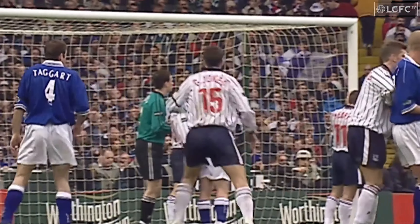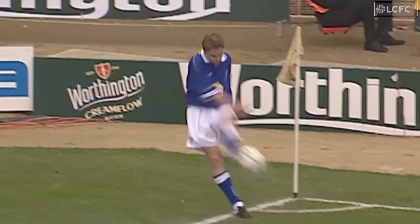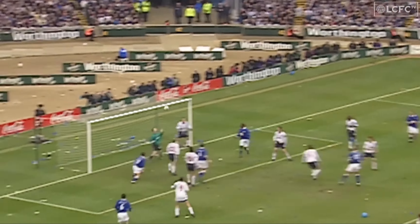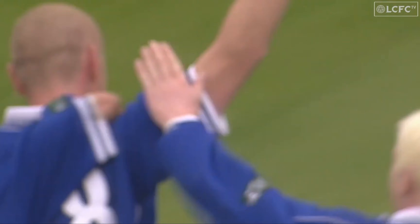Elliott will be a target in the set, along with Jerry Taggart. Esky is on the near post. Here's Elliott... the crossbar... that Elliott strikes for Leicester City.